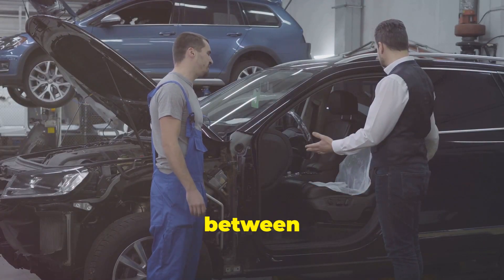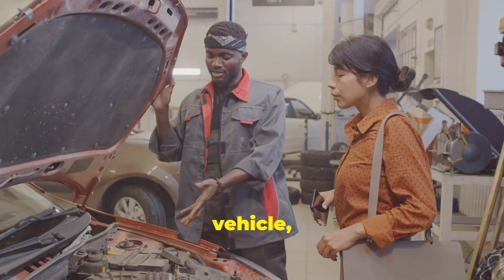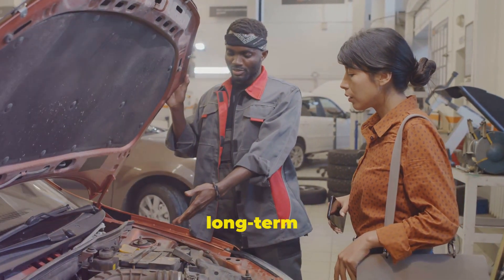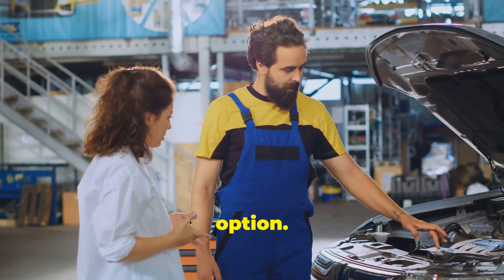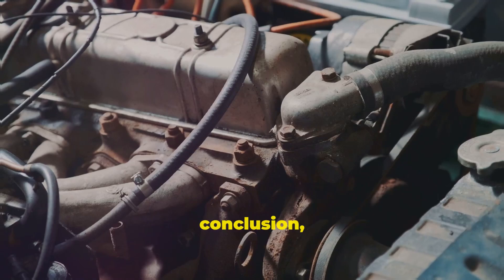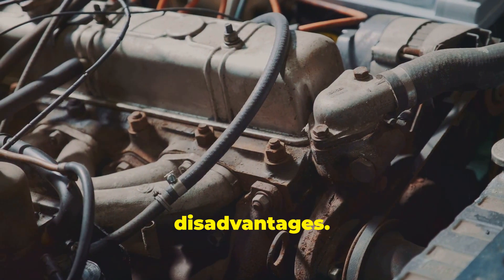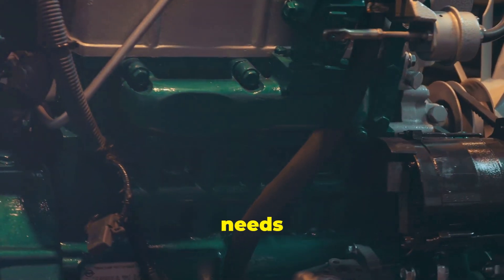Ultimately, the choice between a timing belt and a timing chain depends on various factors, including the type of vehicle, driving conditions, and personal preferences. For those who prioritize long-term reliability and lower maintenance costs, a timing chain might be the better option. Conversely, for those who prefer a quieter engine and are willing to adhere to a regular maintenance schedule, a timing belt could be the way to go. Both timing belts and timing chains have their own set of advantages and disadvantages, and understanding these can help car owners make an informed decision that best suits their needs.